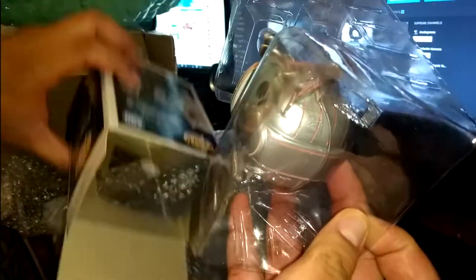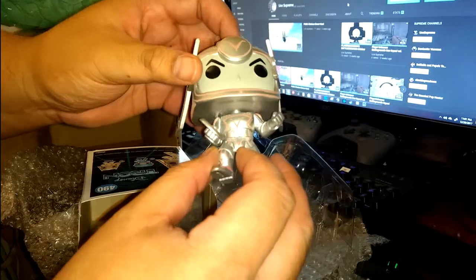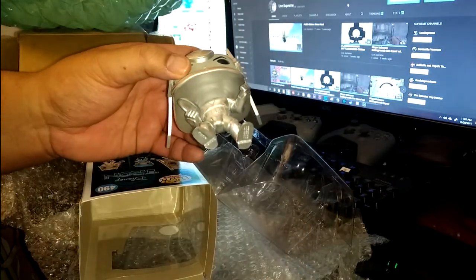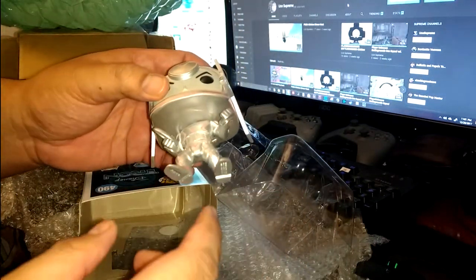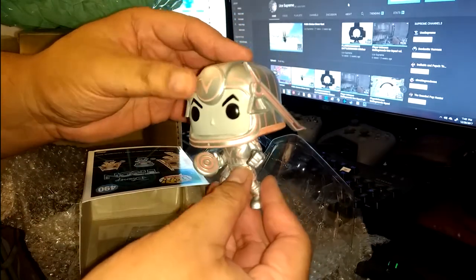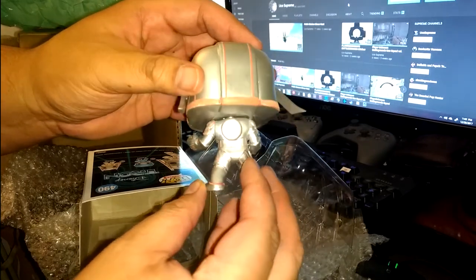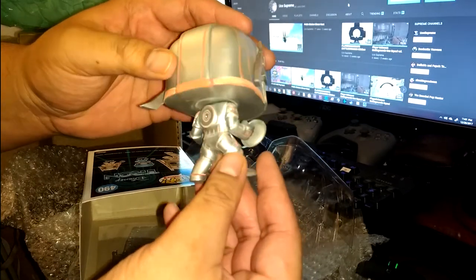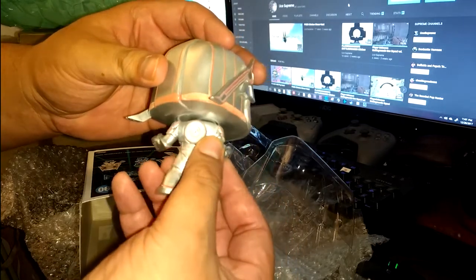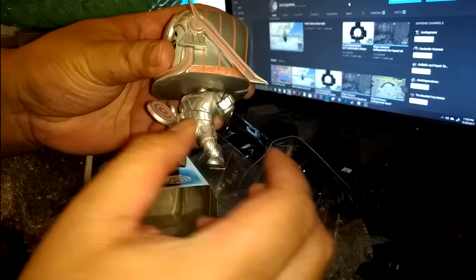Go ahead and open it up. Dude, looks so dope. You can tell on the back — it's not a right paint job, but this is so dope. He does actually look pretty good in the dark. These are cool, super dope right here.